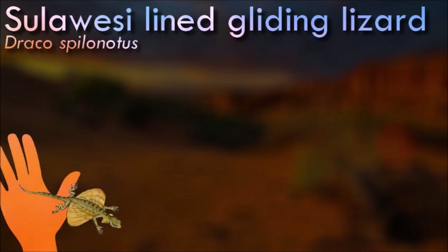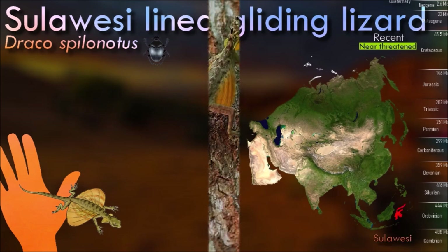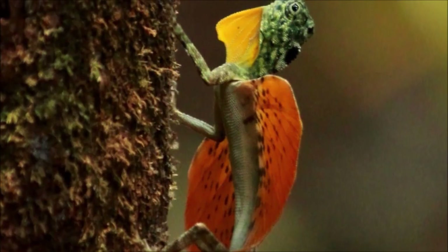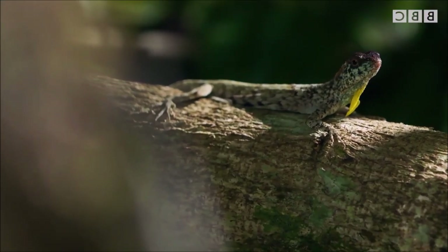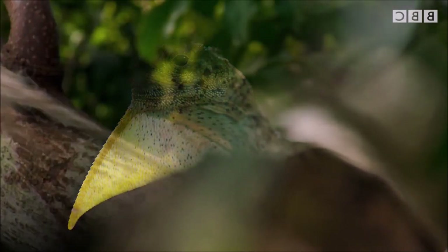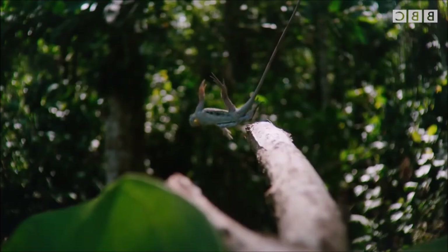The Sulawesi-lined gliding lizard is a member of the genus Draco, also known as flying dragons. While they don't possess the ability to fly like birds, they can glide from tree to tree using their specialized wing-like membranes. The gliding membranes are supported by elongated ribs and extend from the lizard's body to the tips of their elongated ribs on both sides. When they extend these membranes, they create a wing-like surface that helps them glide through the air, covering considerable distances. They use their tail as a rudder to control their direction while gliding, allowing them to maneuver through the air.